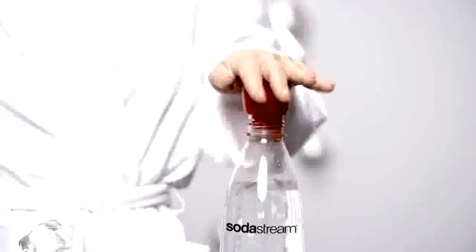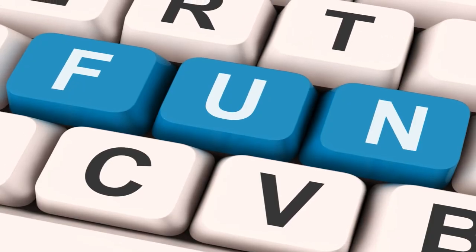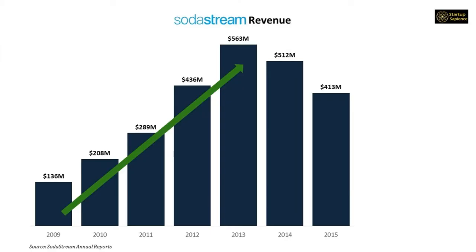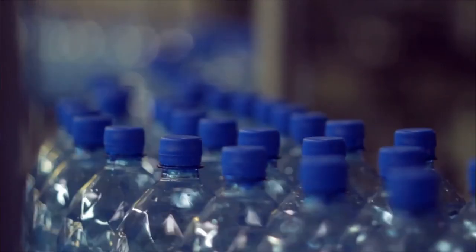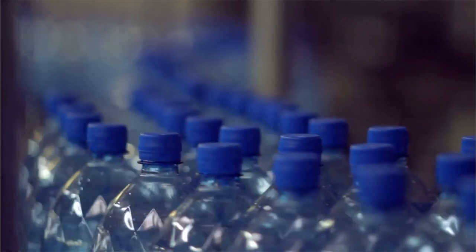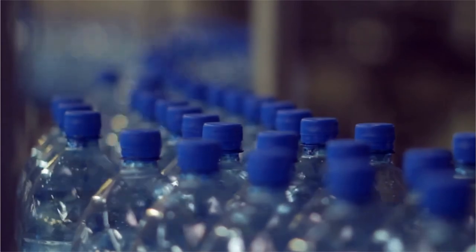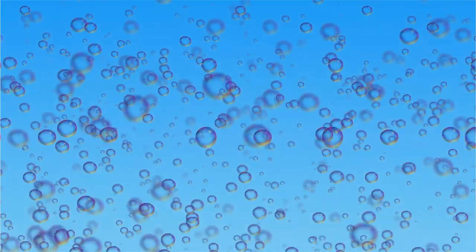SodaStream tried their luck with another ad in the 2014 Super Bowl. The ad was definitely entertaining but failed miserably in attracting new customers. By 2015, sales had fallen to $413 million and their stock price tanked. It is actually interesting that the bottled water business was booming — the industry was expected to reach $350 billion by 2021, and within that industry, sparkling water was growing at an even stronger pace.